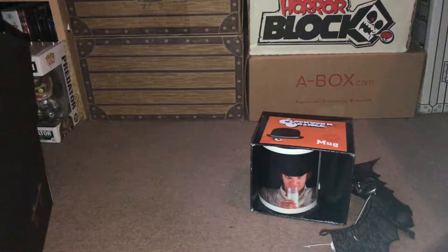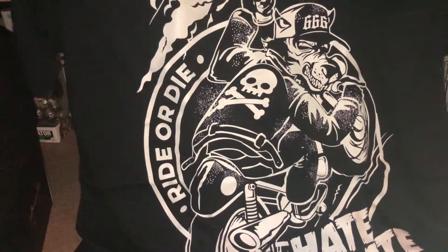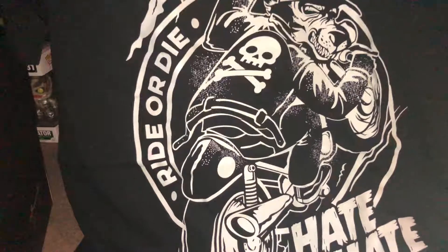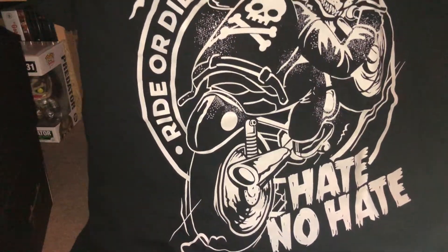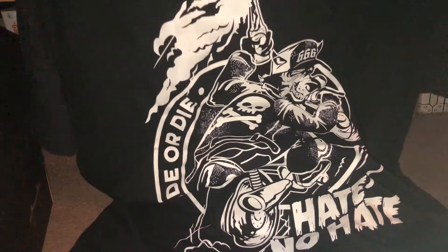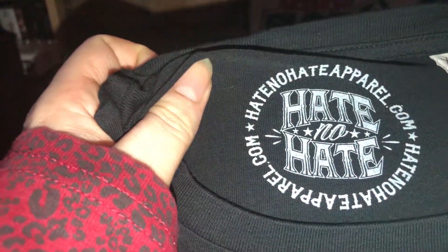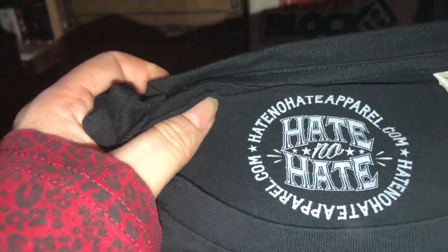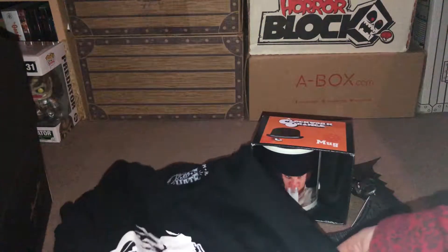The next item out of the box is a t-shirt. It says — I'm not sure if it's supposed to say something else — it just says 'ride or die, hate no hate.' It's from hatenohateapparel.com. I'll have to look into that because it might be a brand or it's just a randomly printed t-shirt. I have no idea what it is, but that's quite cool.